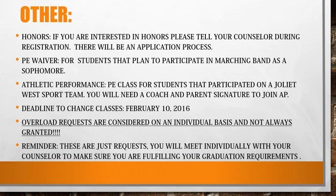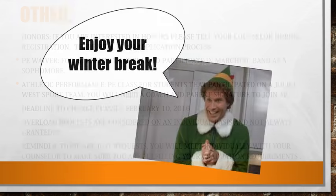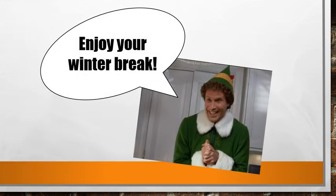And finally, these are just requests. You will meet individually with your counselor to make sure you are fulfilling your graduation requirements. We hope you enjoy your winter break.